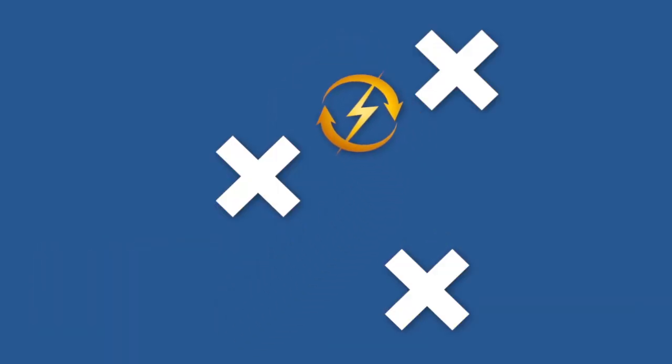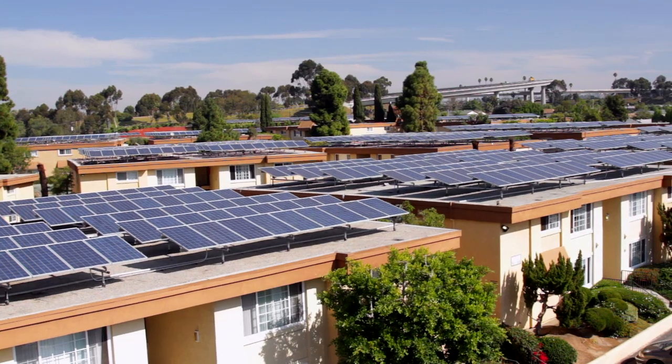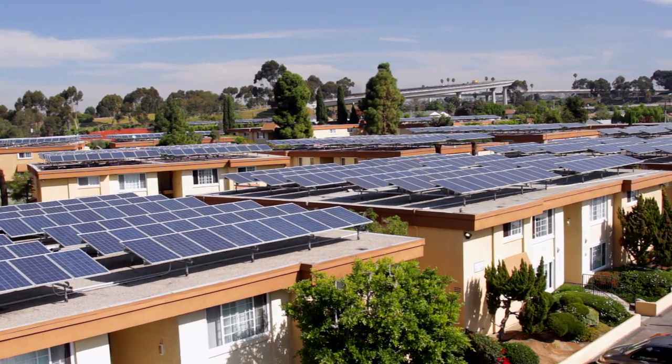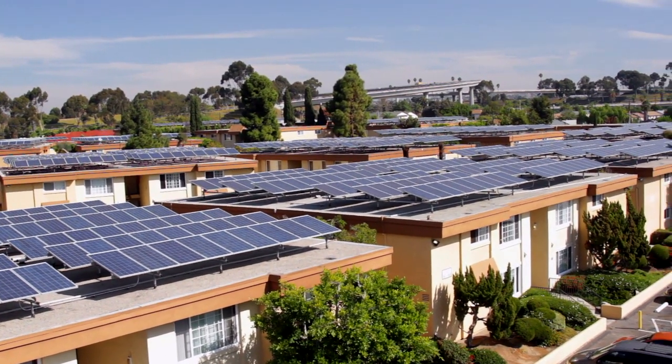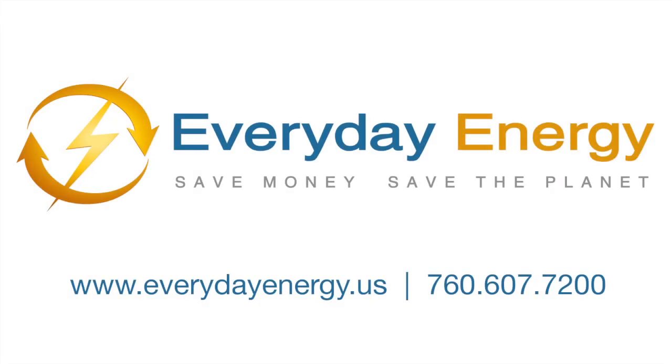Their innovative approach, coupled with their expertise, allows Every Day Energy to bring the benefits of solar energy to multi-family and multi-tenant buildings throughout California. To learn more about virtual net metering technology, call Every Day Energy at 760-607-7200.